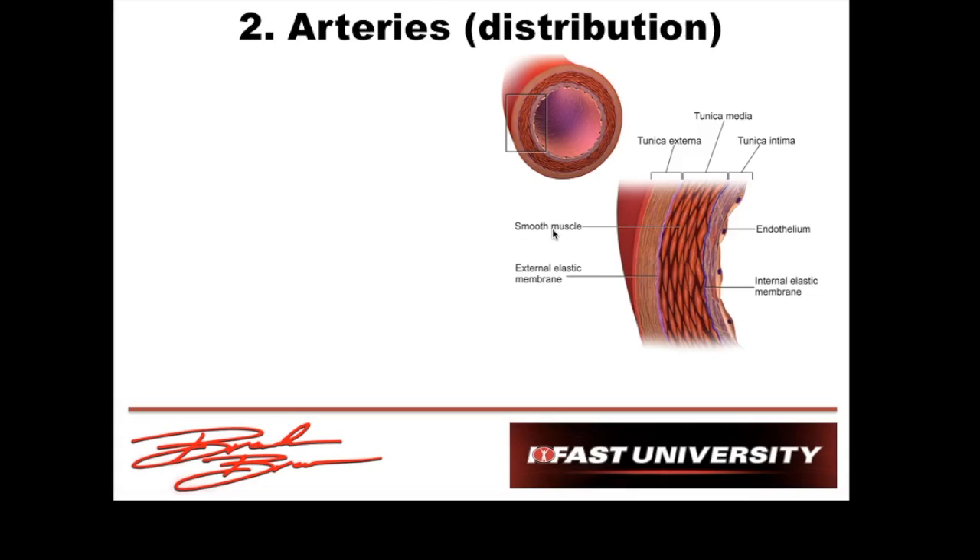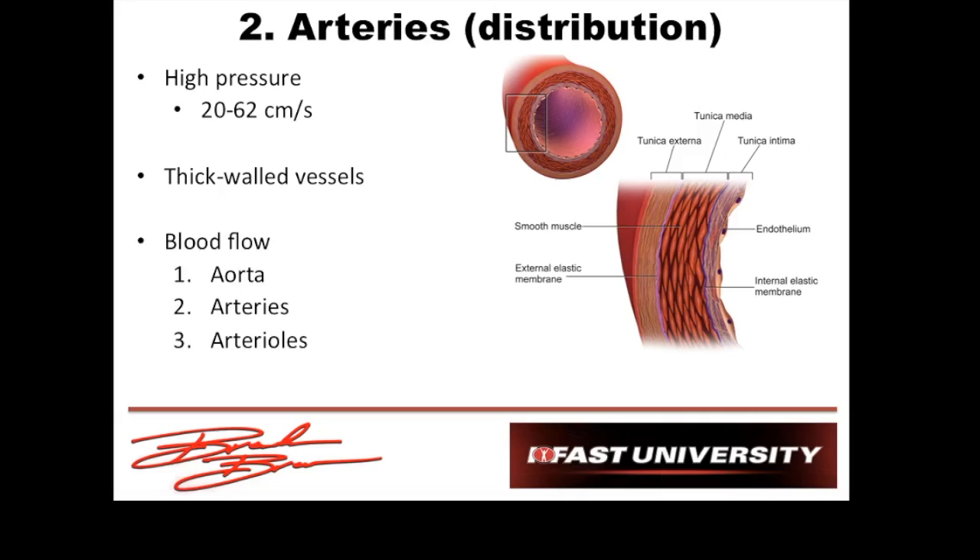Now let's get into the pipes. The first is our high-pressure distribution circuit — the arteries. Since they are high-pressure, arteries have to be fairly thick-walled to withstand this pressure; otherwise the walls would balloon out. There are really three parts: the aorta right out of the heart, then arteries, then arterioles. Dr. McKeskey always says the arterioles are like the traffic cops of the cardiovascular system. They have a good-sized layer of smooth muscle that can contract — directing blood flow away from an area — or dilate to allow increased blood flow to that area.